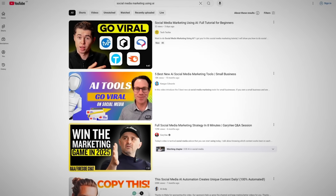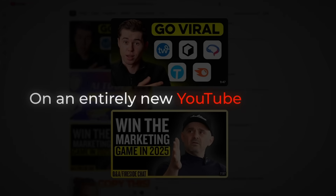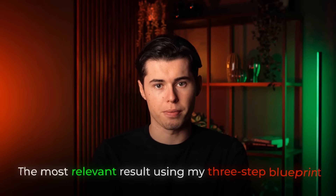If you struggle to believe me, I just ranked this video number one above a 4 million subscriber channel on an entirely new YouTube channel, because I managed to make it the most relevant result using my three-step blueprint.